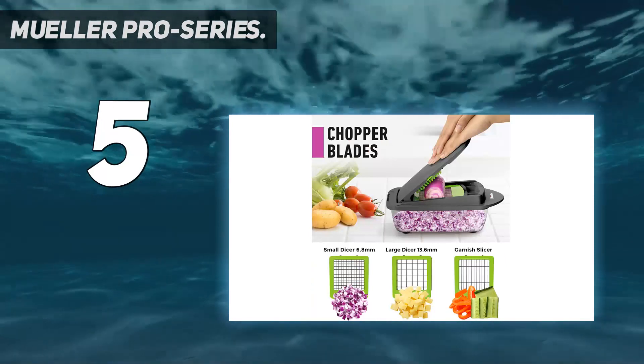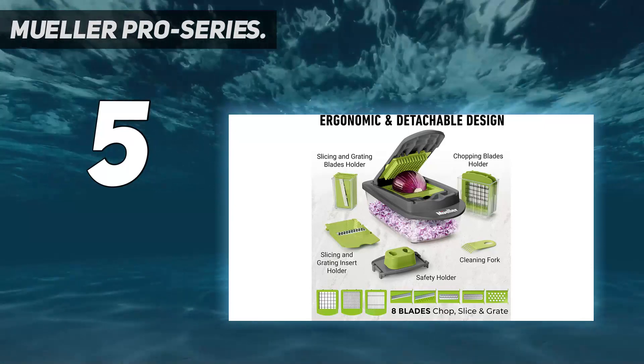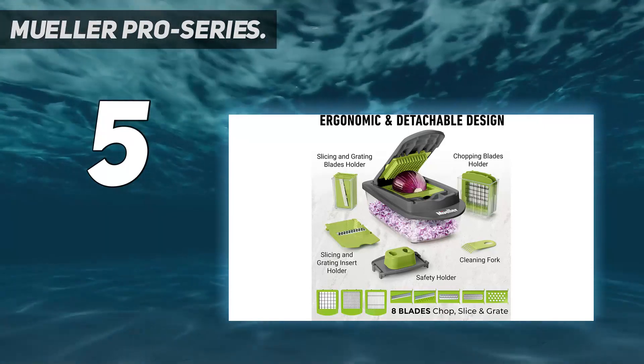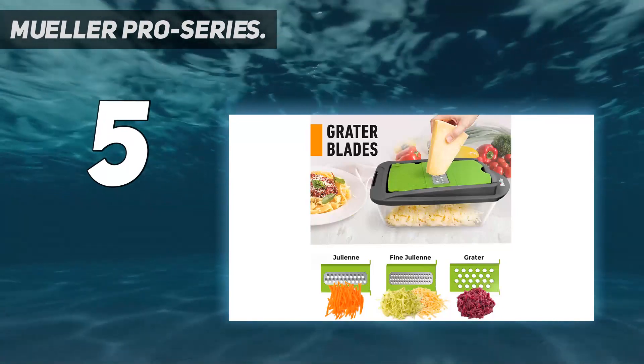Improves your health and saves time. Busy lifestyles make us fall into the fast food trap. It can take a lot of time and effort to dice, chop, and slice the ingredients of a desired dish. Do not despair.